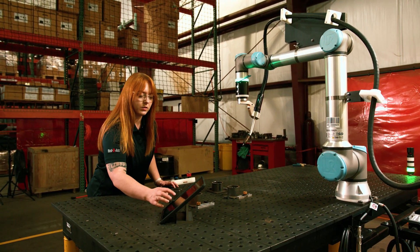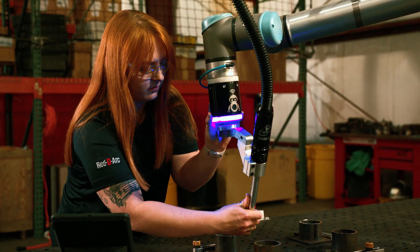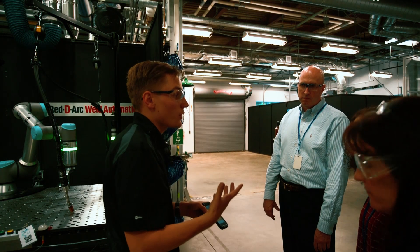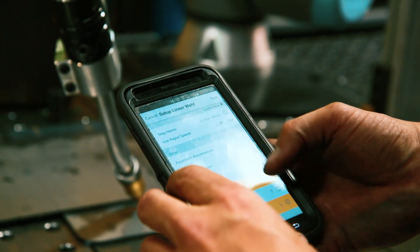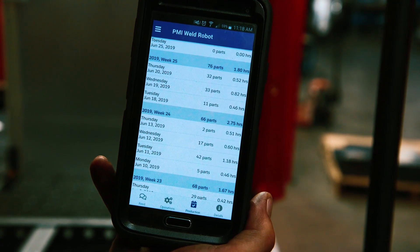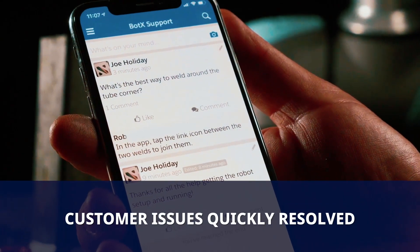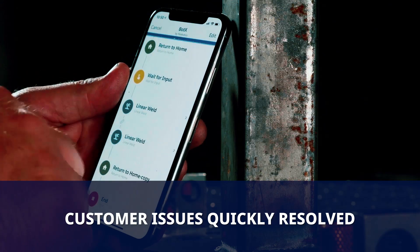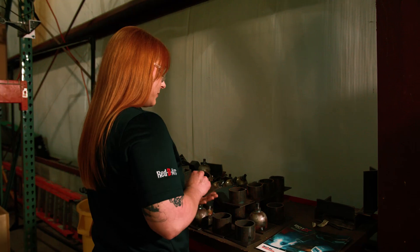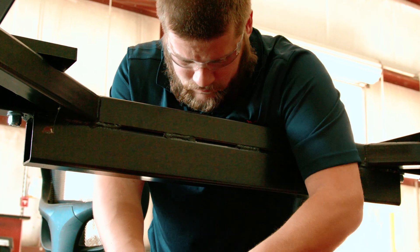ReadyArc weld automation specialists work with each customer to address their specific applications, install the system and provide training and ongoing support, including cloud-connected virtual support. Most setup or operational issues can be resolved virtually in real-time, keeping you productive. If additional help is needed, a message can be sent to our team through the app, and a response will be received within minutes.